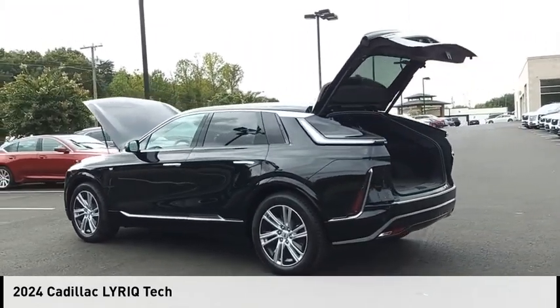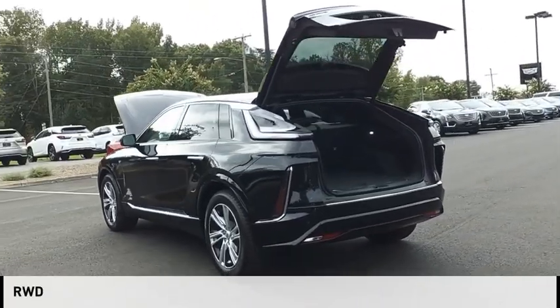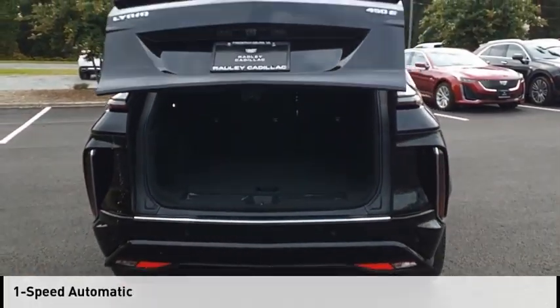This vehicle is powered by a rear-wheel drive and comes with a one-speed automatic transmission.